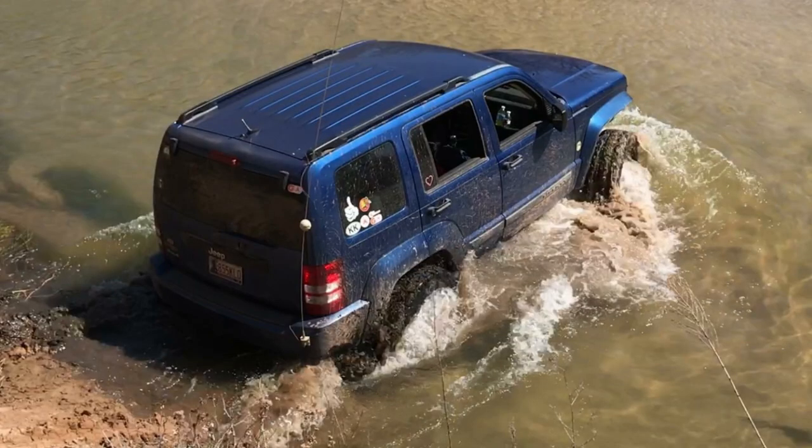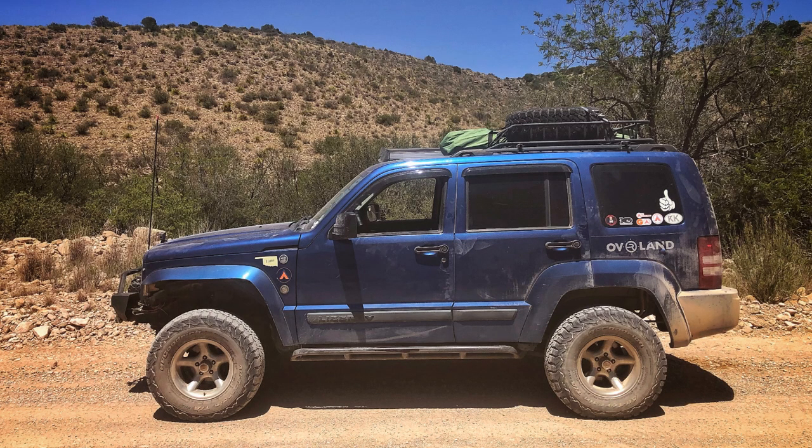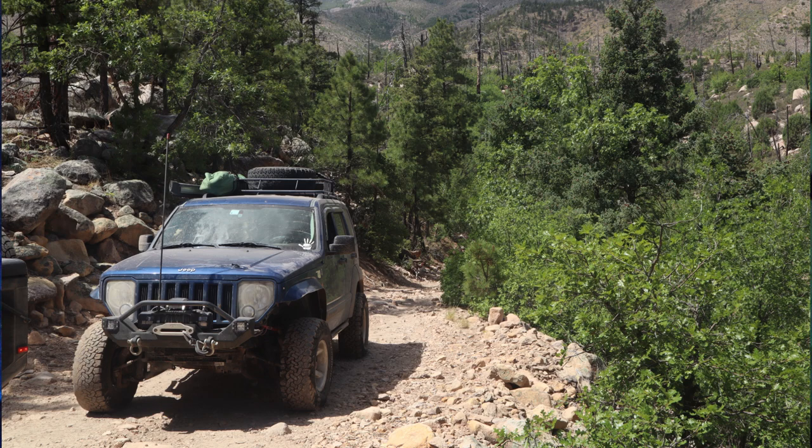I never had any issues wheeling it — only one time where I was kind of stuck and had to get winched out, and that was crossing a river on the Oklahoma Adventure Trail. I hit the bank square and probably didn't have tall enough tires — I was just running 31s. With the limited amount of aftermarket support for the Liberty there weren't a lot of lift kit options, some were pretty bad. I had an Old Man Emu lift on it and it was okay but not great. That was the only time in all the wheeling I did that I really needed to be pulled or winched out.